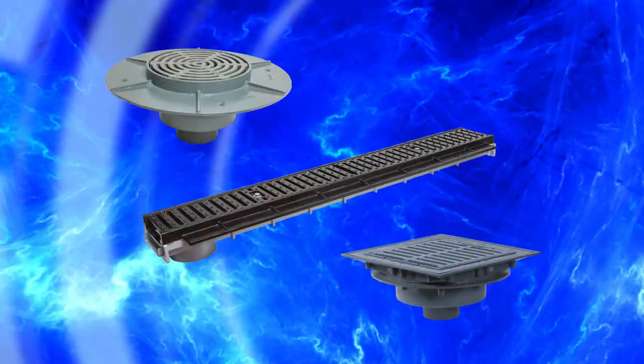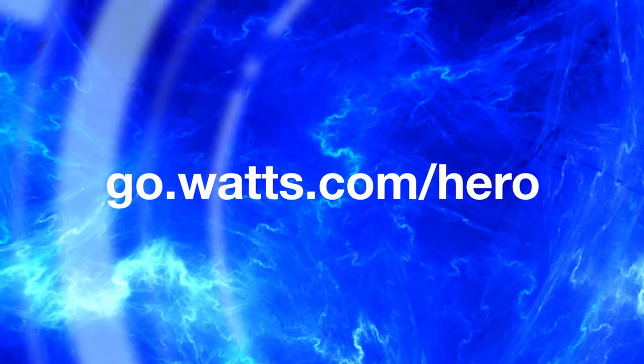Discover the complete line of Watts drainage solutions at go.watts.com.